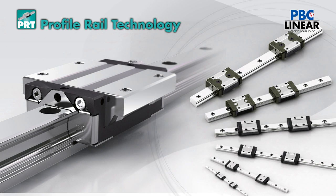PRT, or Profile Rail Technology, are recirculating ball-type linear guideways available in cooperation with CheapTech Precision. They range in sizes for the miniature series from 3 to 15mm, and in standard sizes from 15 to 30mm.